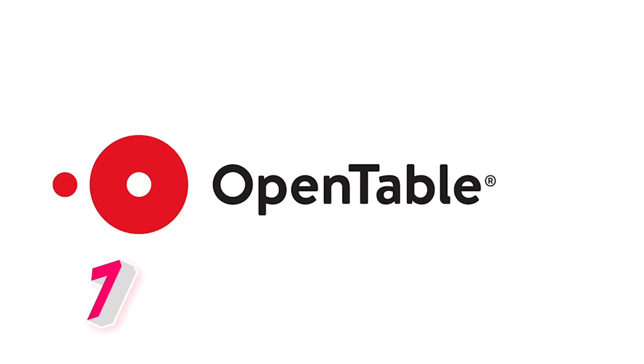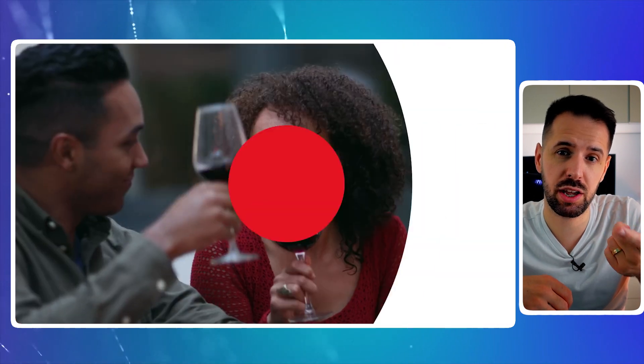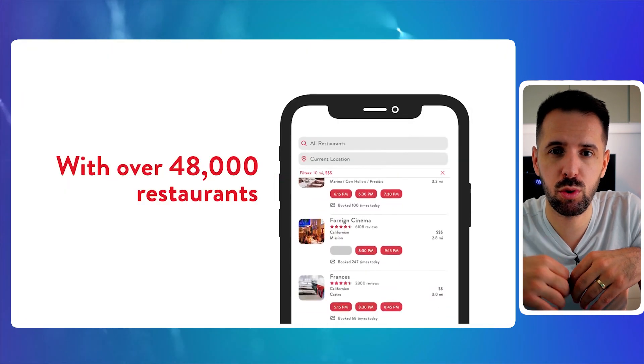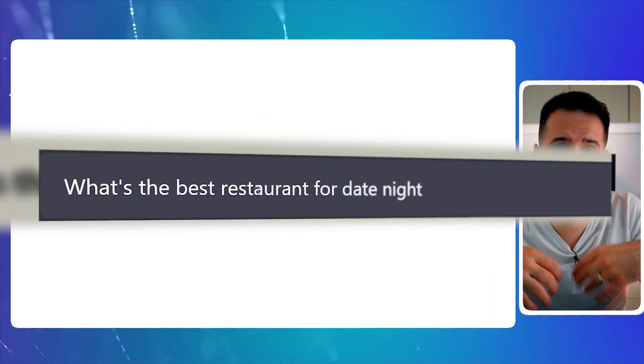Seven, we have OpenTable — an application that helps you find the best places to eat or drink. This tool will answer questions like: what's the best restaurant for a date night? And at the end, you'll also receive a link to make a reservation.